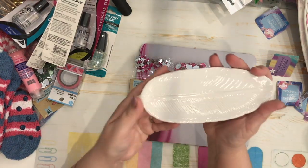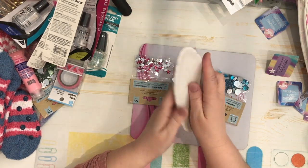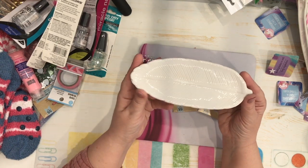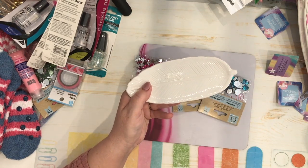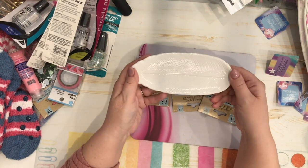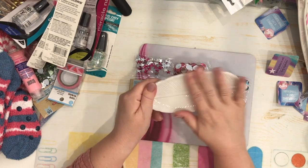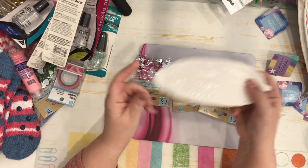I saw this feather-shaped trinket plate and thought it was really pretty. I'm thinking it will be a great little plate to hold my quill pens when I do calligraphy. Since it's ceramic, inks will wash off quite well. It's very pretty and I had to get one.